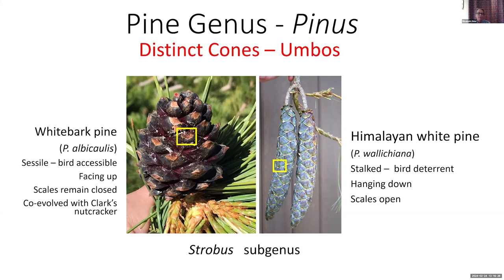The whitebark pine cone facing upward subjects its seeds to a lot of solar radiation, so it has very thick scales to protect them. The scales remain closed — it's the Clark's Nutcracker's job to break them open with its specially designed beak. The Himalayan white pine, by contrast, has 12-inch cones hanging downward out of the sun, with thinner scales. Those seeds are wind-dispersed and just fall out and fly in the wind.